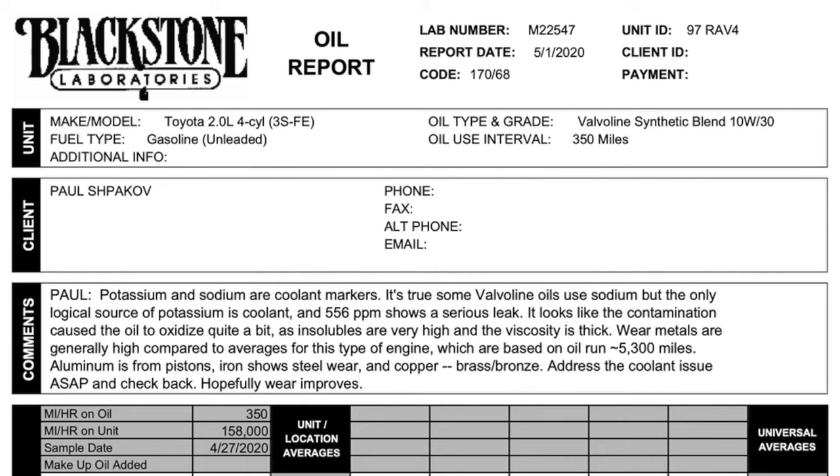Since most people don't really know what all the numbers mean, the comments section explains it. I have a serious coolant leak and the oil is ruined. Also, I have a lot of engine wear. This makes sense because the oil can't protect my engine parts when it's mixed with coolant.